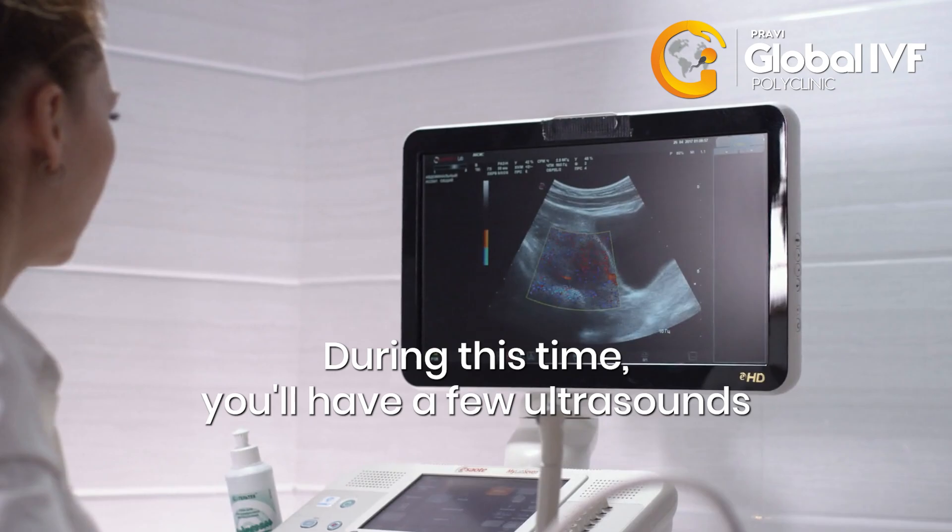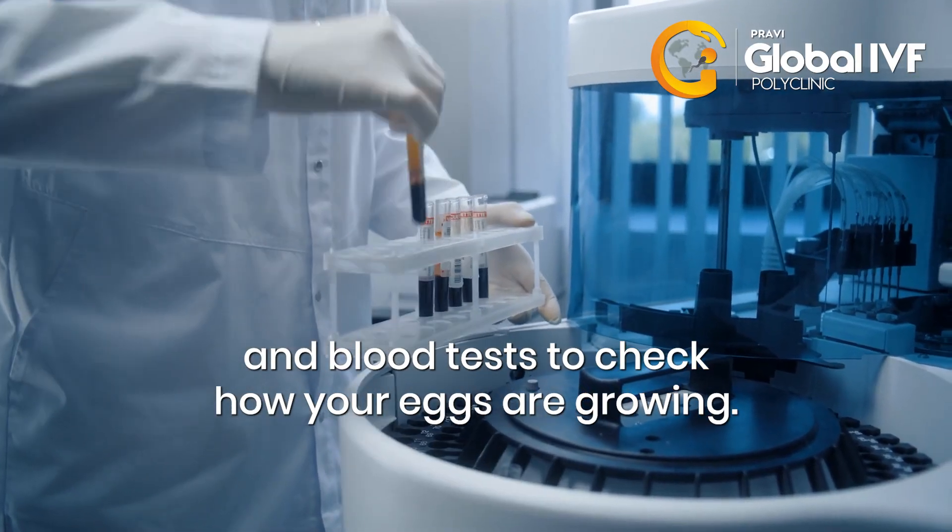During this time, you'll have a few ultrasounds and blood tests to check how your eggs are growing.